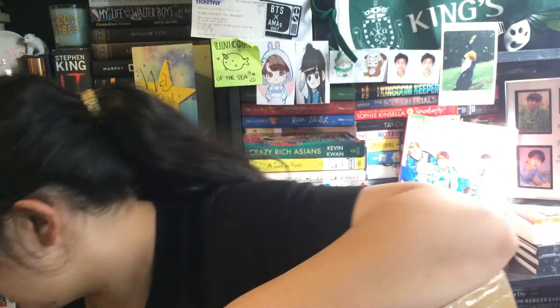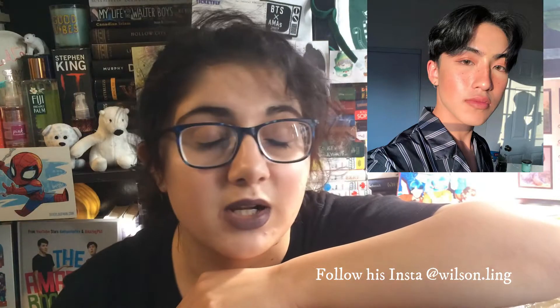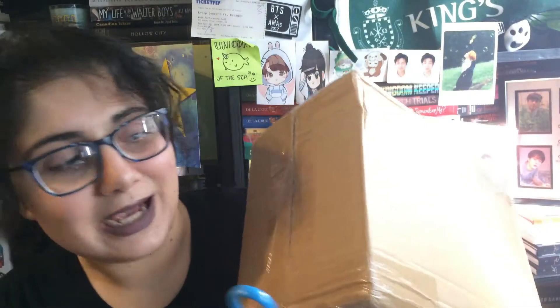Somebody that I follow on Instagram was doing a giveaway where you could win a hundred dollar gift card to YesStyle, and obviously I entered. Me and one other girl won, and the person's name is Wilson — I'll leave all his links down below because you guys should follow him. He's amazing, funny, and really good looking. Wilson, you were very generous — a freaking hundred dollars! So yeah, I bought two articles of clothing and a lot of beauty, mainly K-beauty.